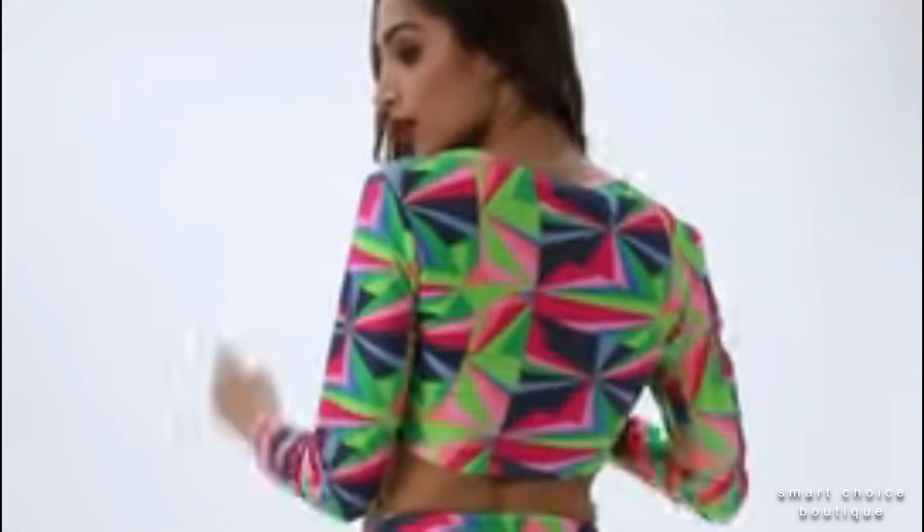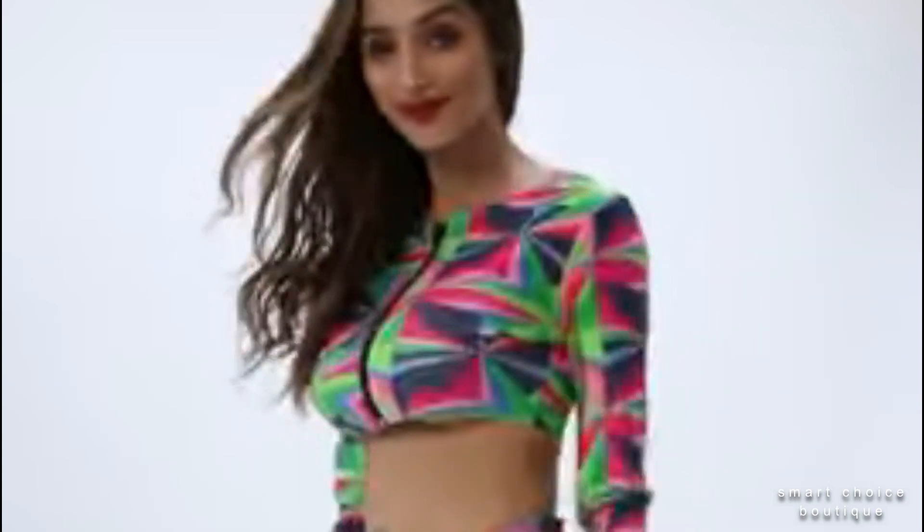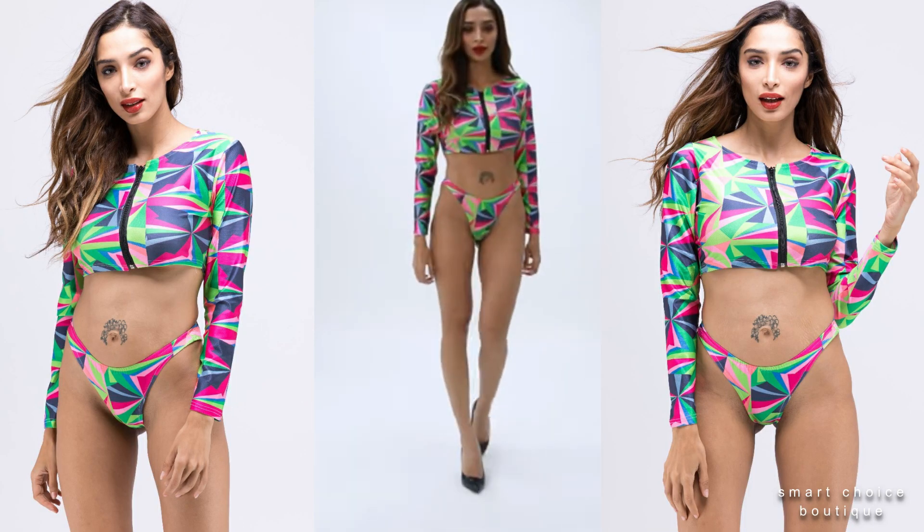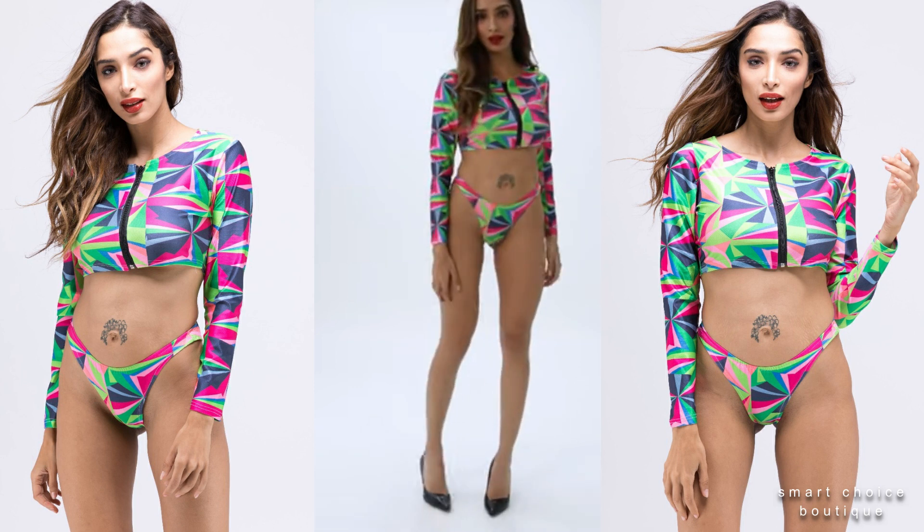New plus size stylish zipper geometric printing shorts, slim fit. Casual women's fitness yoga sports, high waist, quick dry, skinny bike shorts.